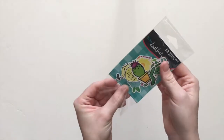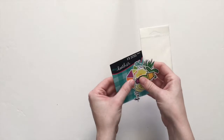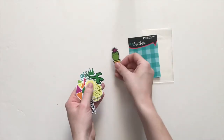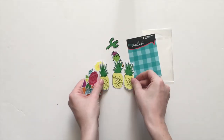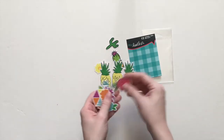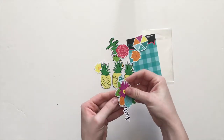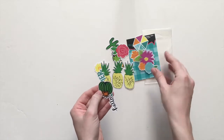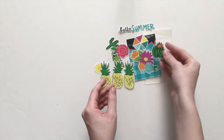And then we have some shape die cuts. Die cuts are always my favorite — I just love little shapes and being able to pop them off the page and layer them. We've got some cactus, pineapples that are all about the same size so you can use them in threes or by themselves, flowers — oh my goodness, I should have just made a whole pack of just flower die cuts! And 'Hello Summer,' so you can put that on anything you need.